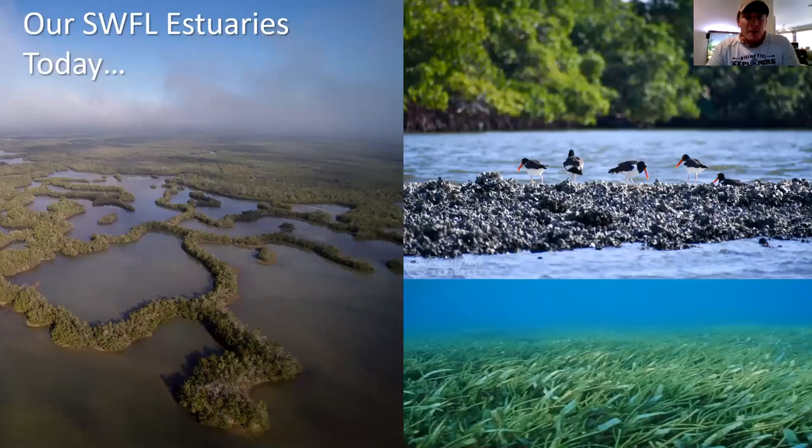This is what our estuaries are today. This aerial is right off Shell Island Road, where the Rookery Bay field station is — where we launch our boat tours, Heart of the Rookery Bay kayak tours, and our Sunset Bird Rookery trip. You also have oyster beds as another component of estuaries, and seagrass beds is yet another component of estuaries in the area.